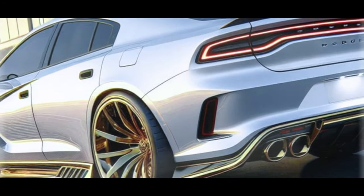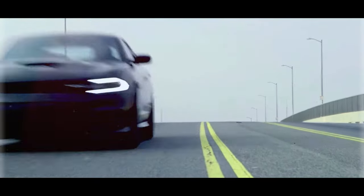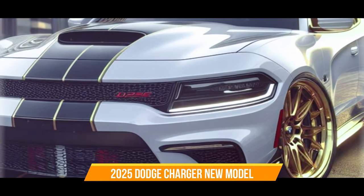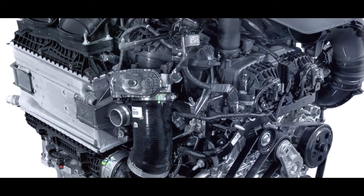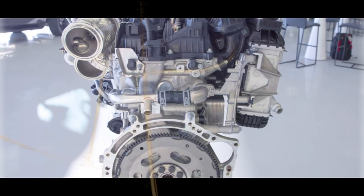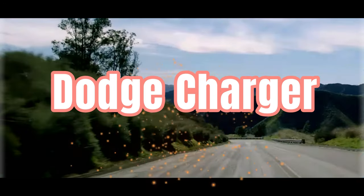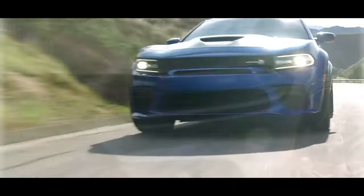The new Charger could debut as a 2025 model, challenging initial 2024 expectations. As for powertrains, while an electric variant is a sure thing, there's buzz about an internal combustion engine option — though it won't be a V8. Leaked photos hint at an engine bay suggesting a variant of the Hurricane inline-six, which packs a punch with a twin-turbocharged setup offering between 420 and 510 horsepower. Rumors are also swirling about a four-door version of the next-gen Charger.